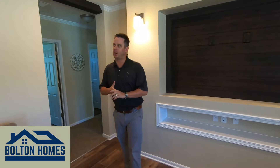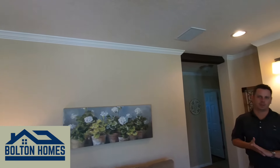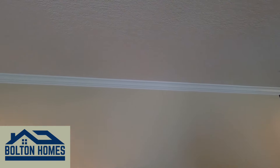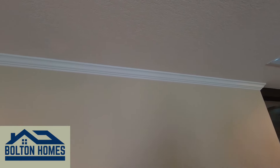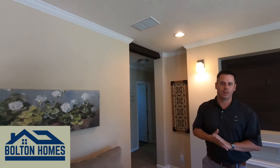First thing I want you guys to notice in our homes is our residential style ceiling finish. Most competitors, you'll go in their product and you'll see a popcorn ceiling, or a heavy, thick stomp ceiling. We do a smooth knockdown finish ceiling. This gives you a more residential look, a lot more appealing.